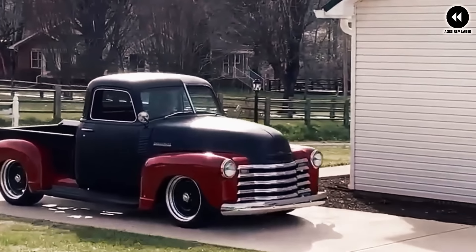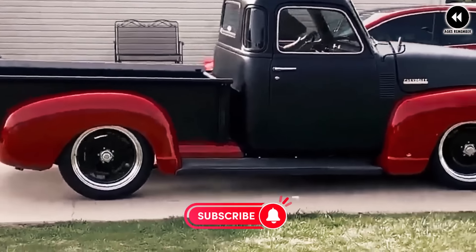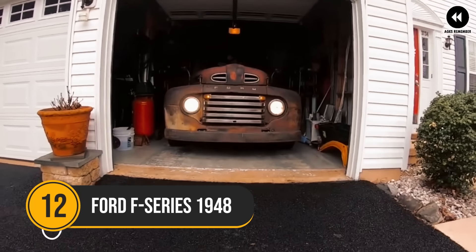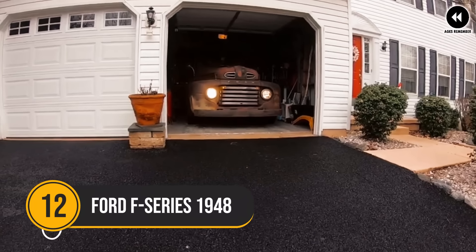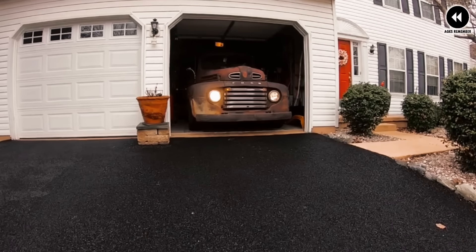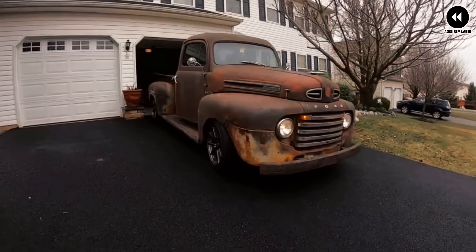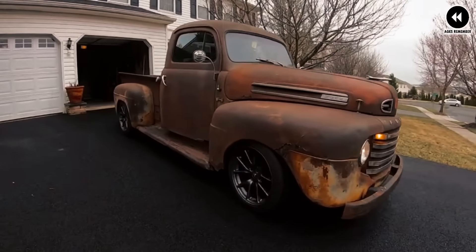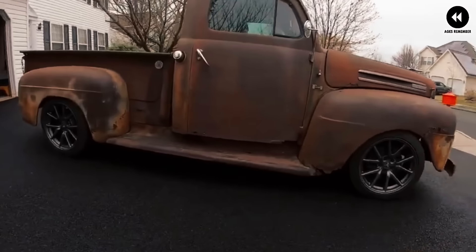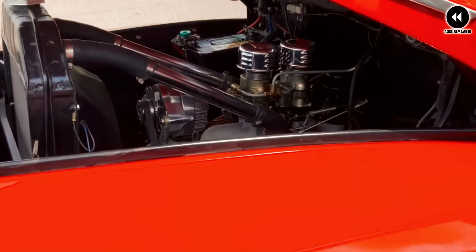Over the years, the 1947 Chevrolet 3100 has become a favorite among classic truck enthusiasts and hot rodders alike. Many owners have restored and customized these trucks, adding modern amenities, performance upgrades, and personalized touches while still preserving their vintage charm. The 1947 Chevrolet 3100 continues to hold a special place in the hearts of automotive enthusiasts, serving as a timeless reminder of Chevrolet's legacy of innovation and craftsmanship.